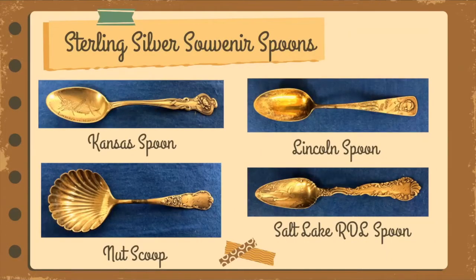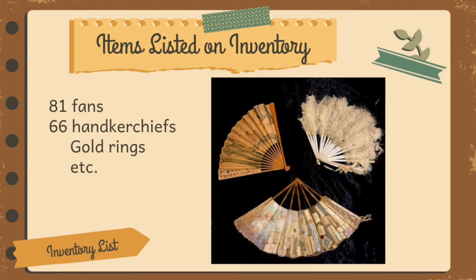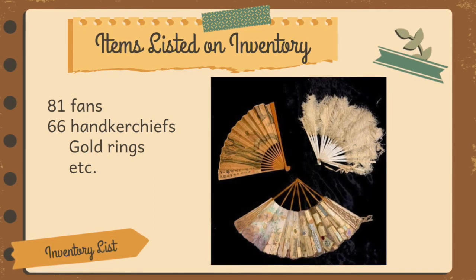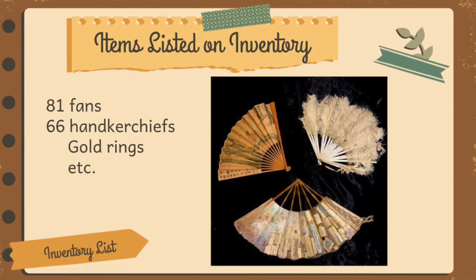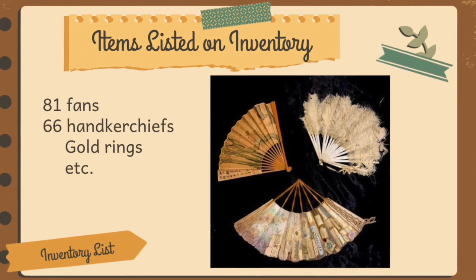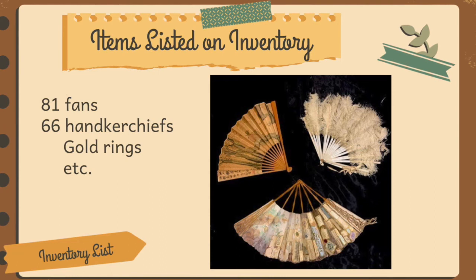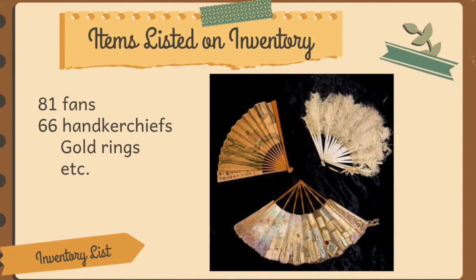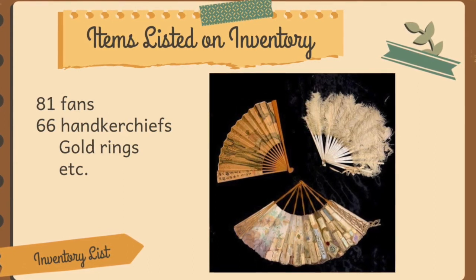Susan had so many things that the inventory list covers 35 single-spaced typed pages. She didn't just collect a few souvenir spoons — she had 56. She didn't just have a few scarves, but 109. The inventory includes 81 fans, 257 baking dishes, 56 souvenir spoons, 12 marble knives, 66 handkerchiefs, and two pages listing gold rings, necklaces, bracelets, opal rings, and diamond necklaces. There were also bolts of material — 900 jars of silk, linen, satin, velvet, wool, and more. Susan bought the entire bolt so no one else in town had a dress exactly like hers.